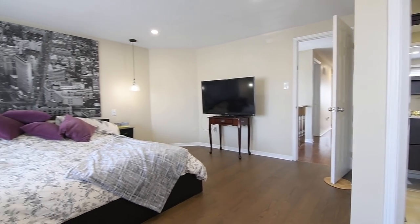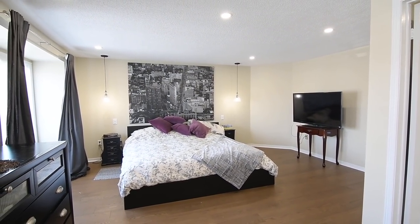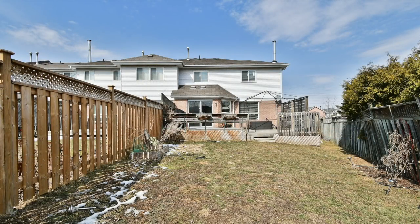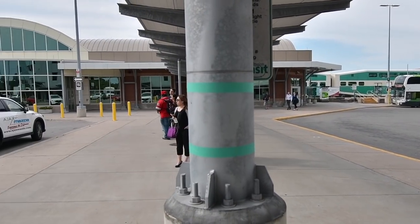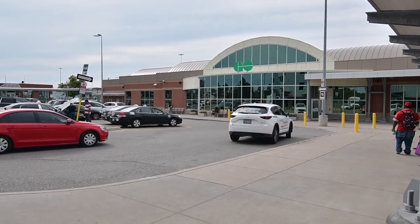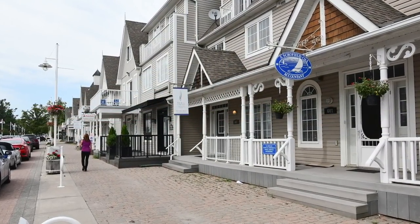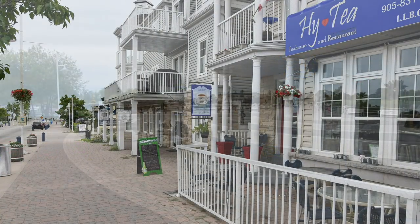Walking distance to Valley Farm Public School, Ecole Secondaire Ronald Marion, Valley Farm Ravine, Major Oaks and Centennial Parks, as well as a local plaza, this home is close to the Brockington and Smart Centres Pickering Shopping plazas, and is also just a short drive to the Pickering Town Centre Mall, the GO station, and has easy access to Highway 401, as well as being close to the shopping, entertainment, and waterfront enjoyment of Pickering's beautiful Frenchman's Bay community along Lake Ontario.